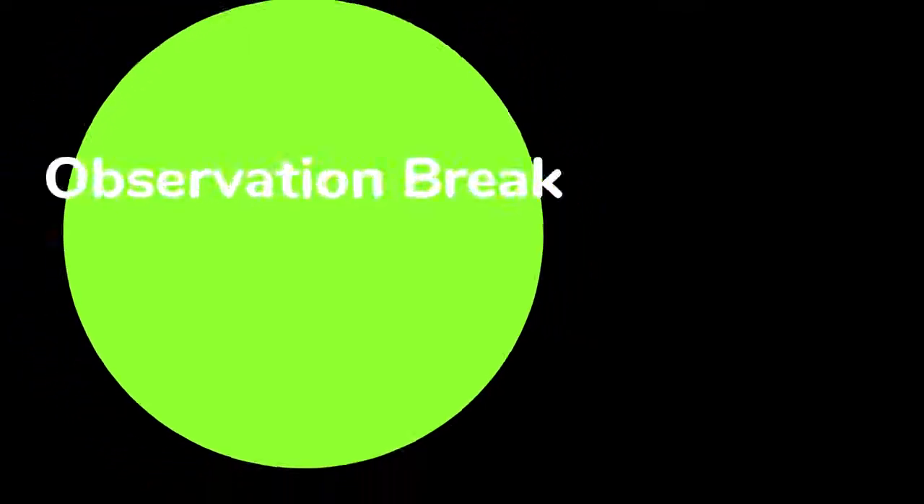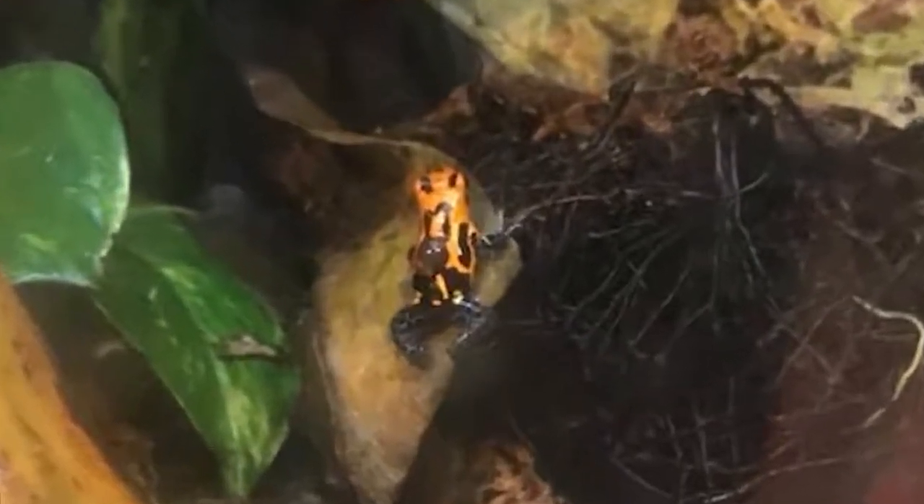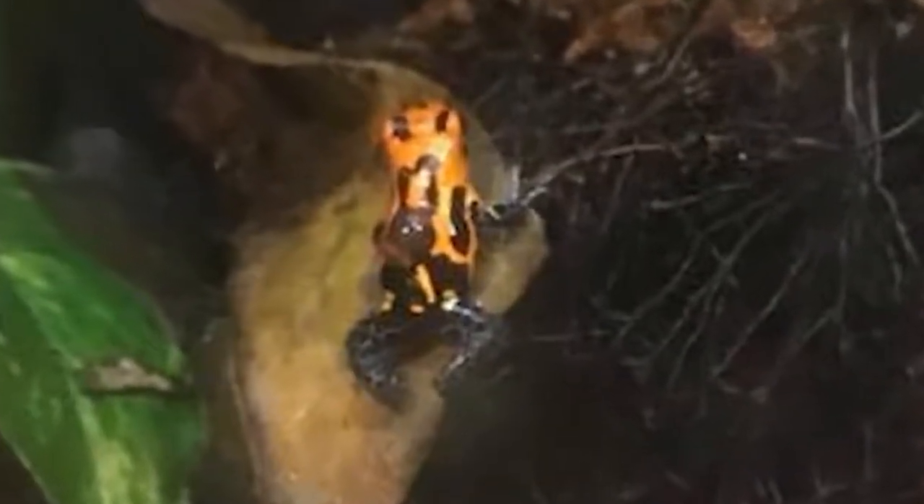This is our last observation break. Now, what do you notice on the back of the frog that's here? Don't forget to type your comments in the box below.